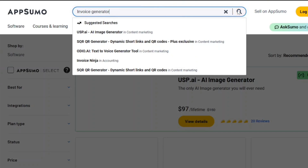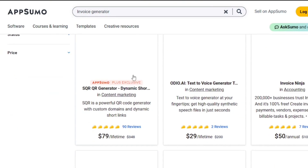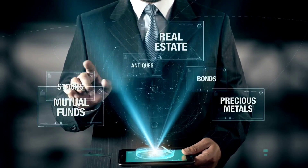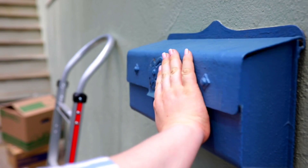So whether it be trend analysis, email assistance, AI art generators, or even a chatbot, AI has much to offer. By utilizing these AI-powered tools, starting and growing a business has never been easier. Which tool do you find most interesting, and which will you be incorporating into your business? Let us know in the comments below.